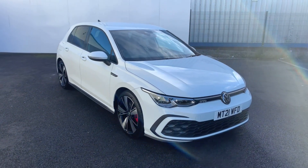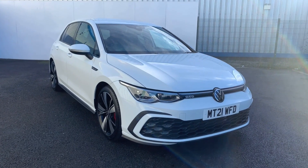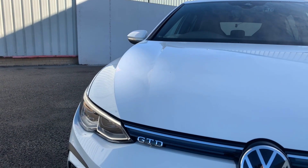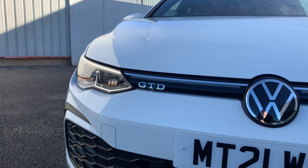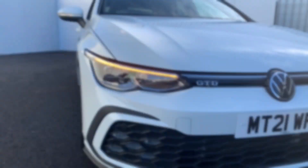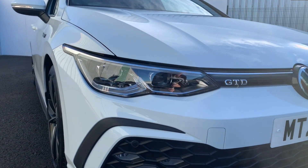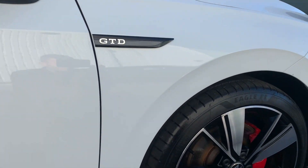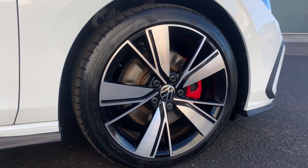So without further ado, let's have a look at all the features this has. Taking a look at the exterior, the GTD styling just makes this that bit more aggressive, especially compared to the standard car — something a lot of people are into at the minute. The sequential indicators are a great touch, and here we have some more of the GTD badging as well as the 18-inch alloy wheels.